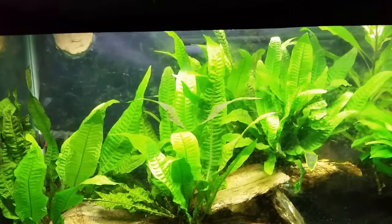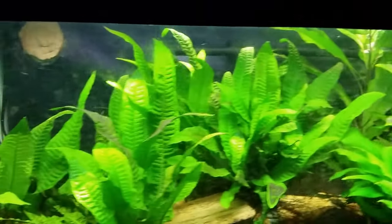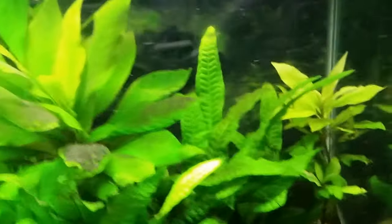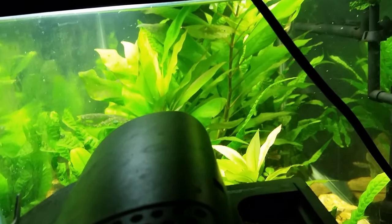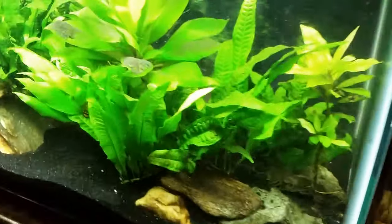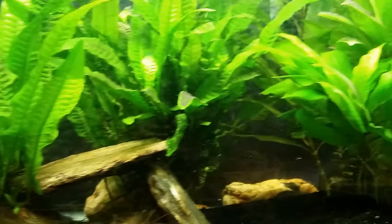Somewhere in here is my gudgeon and I already saw him dash when the lights came on, so I know he's in here, I just don't see him. Good grief, how does a fish that big hide so well? Just trying to look in the end to see if we can see him. He certainly has plenty of plants to hide in and he is doing a really good job - I don't see him in there anywhere.